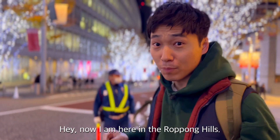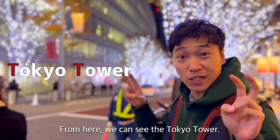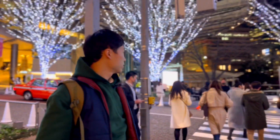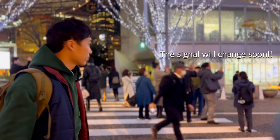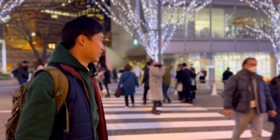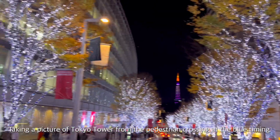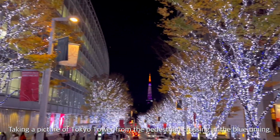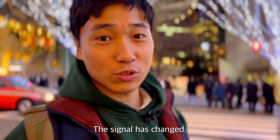Now I'm here in Roppongi Hills. From here, we can see the Tokyo Tower. I'm taking a picture of the Tokyo Tower from the pedestrian crossing at the blue light timing.